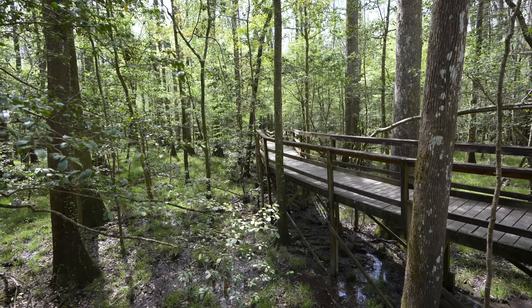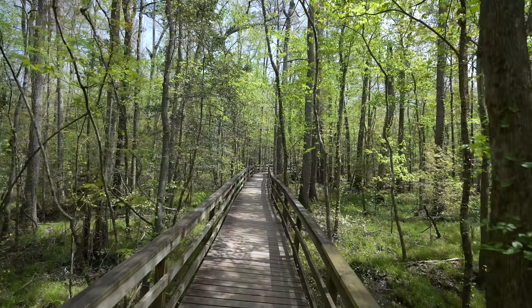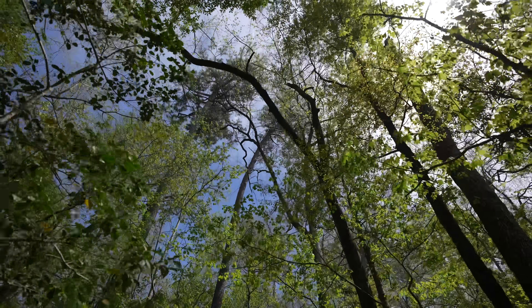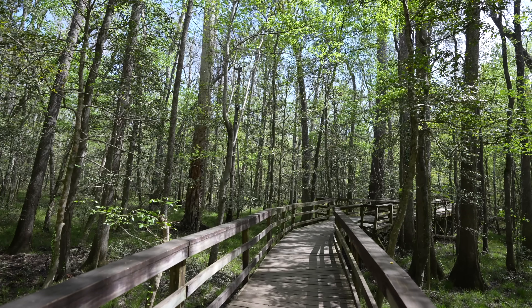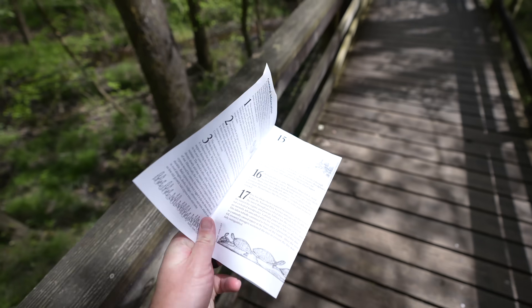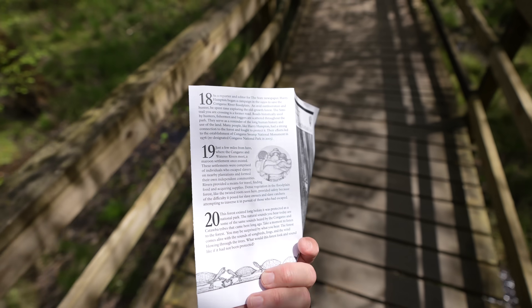According to the Congaree website, this national park protects the largest old-growth bottomland hardwood forest in North America. I was actually pretty surprised to see how big some of the trees had grown around the boardwalk. Be sure to pick up one of the boardwalk maps so you can see the different things you're looking at — I'm actually going backwards because the other part is flooded, but it's still cool to see.